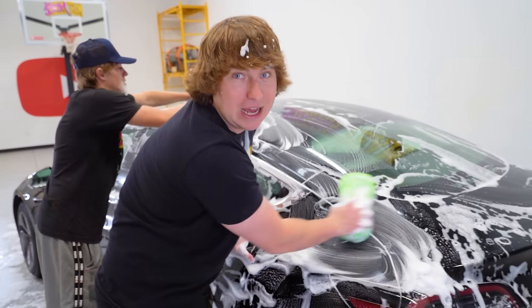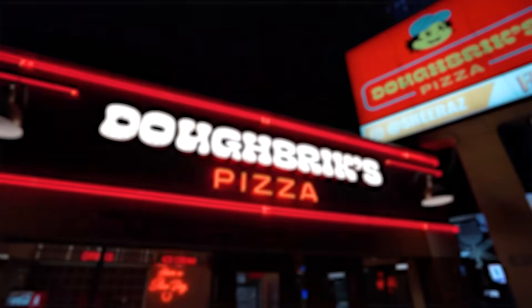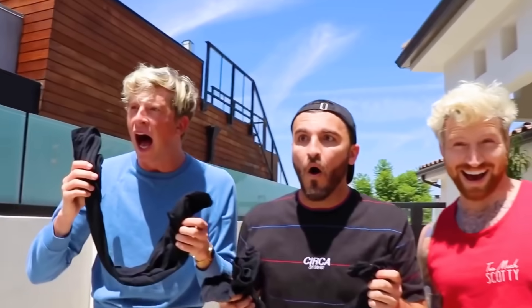You might be wondering why I'm doing this. David Dobrik just announced he's opening his very own pizza restaurant called Dobrik's. David's also known for giving away the most extravagant cars, and I'm known for customizing them.